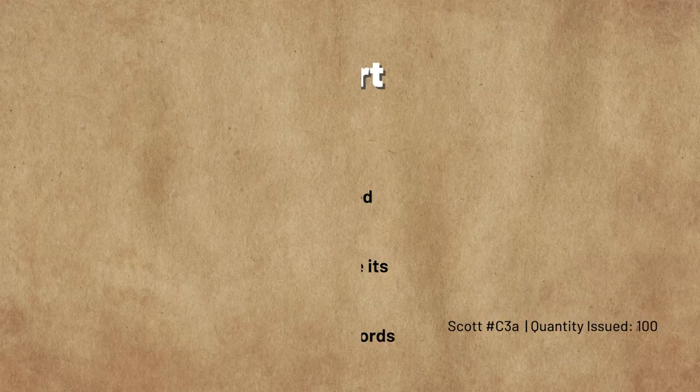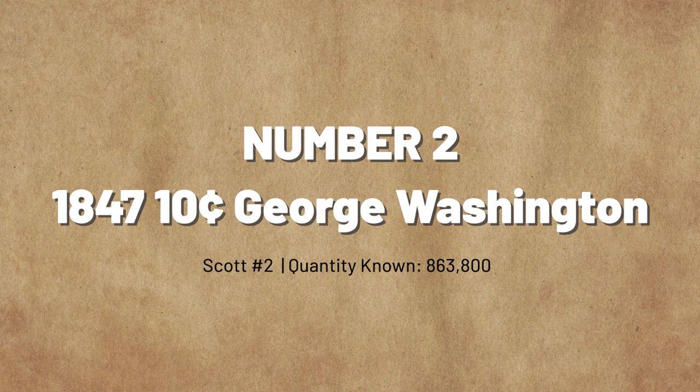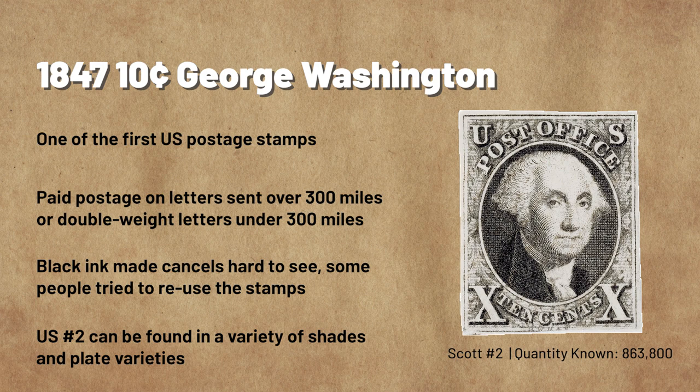Number 2: The 1847 10-Cent George Washington. Along with the 1847 5-cent Franklin, the 10-cent Washington was one of the first U.S. postage stamps ever issued. This combination of Washington and Franklin portraits on regular issue stamps became a tradition that remained unbroken until the 1870s. The 10-cent Washington paid the postage on letters sent more than 300 miles, or double-weight letters sent under 300 miles. Before this, the rate for letters traveling over 400 miles was 25 cents.